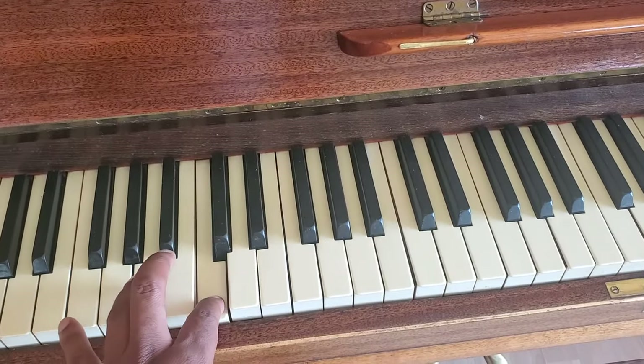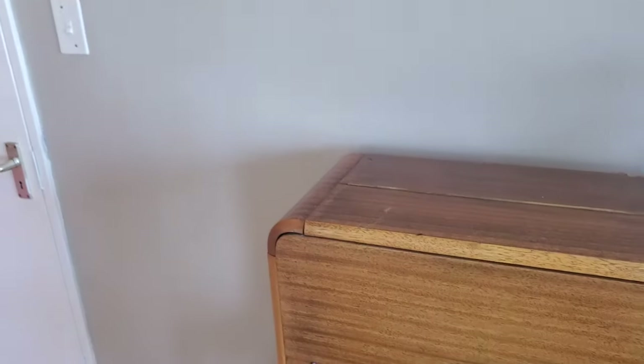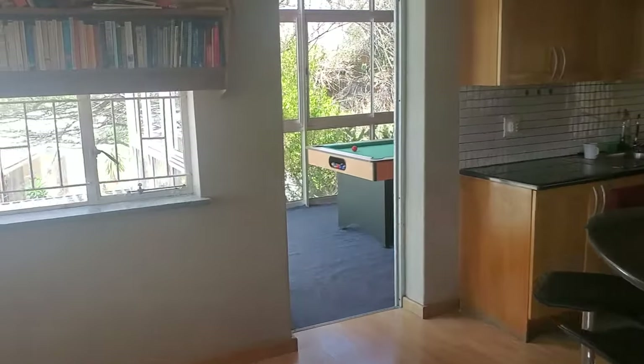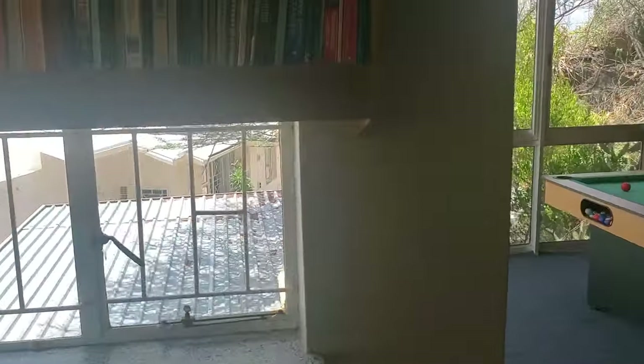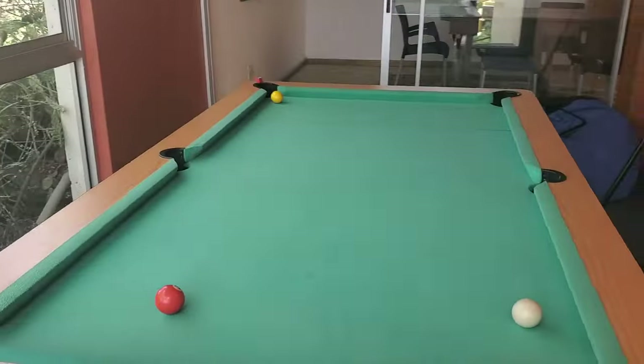I cannot play piano, guys, but I wanted to show you that the piano is real — it actually works. So now we're going to go into the pool table room.